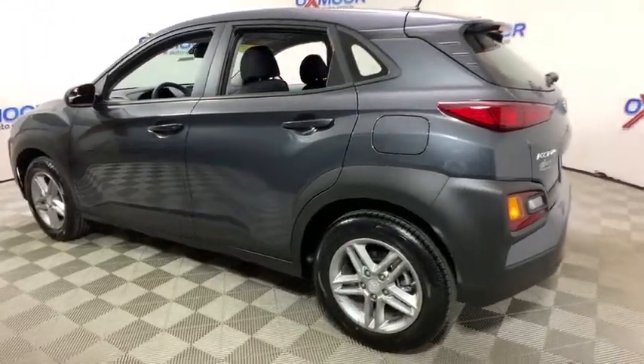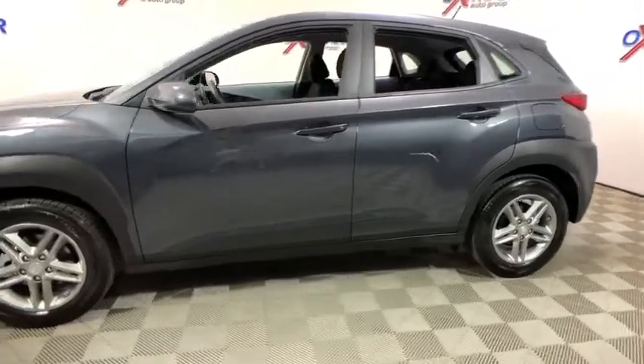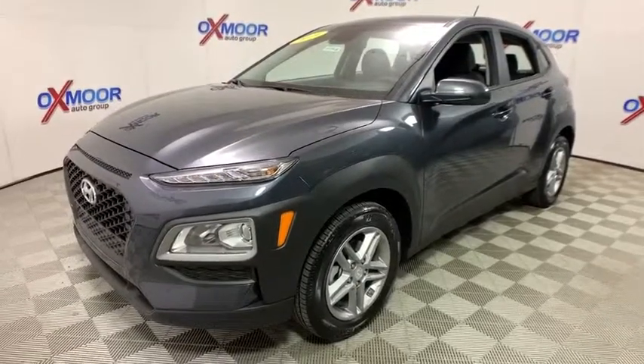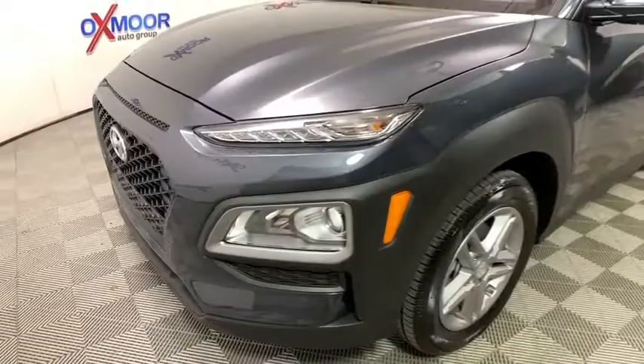2019 Hyundai Kona. The Hyundai Kona provides a wide variety of functionality in a small SUV body. The energetic design is perfect for those looking to marry their adventurous side with their urban lifestyle. This vehicle has less than 300 miles.